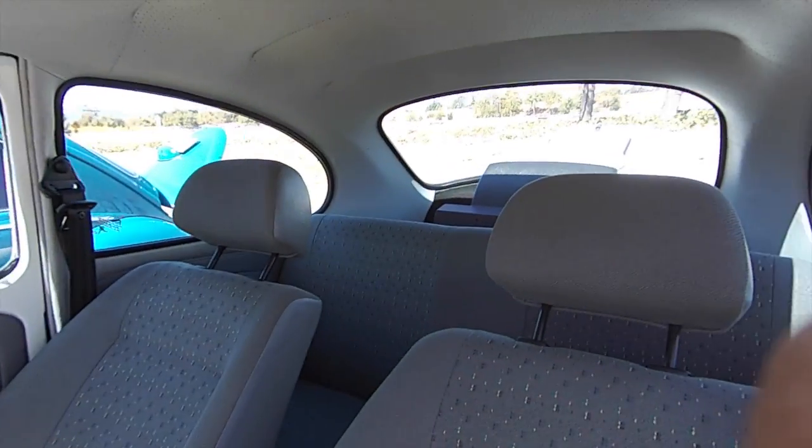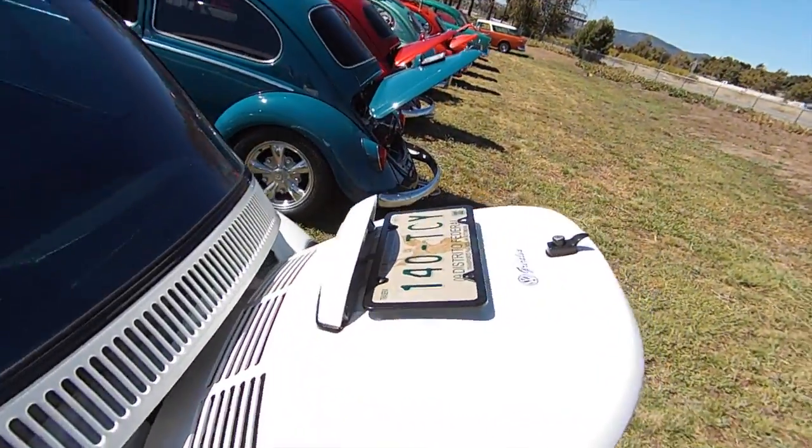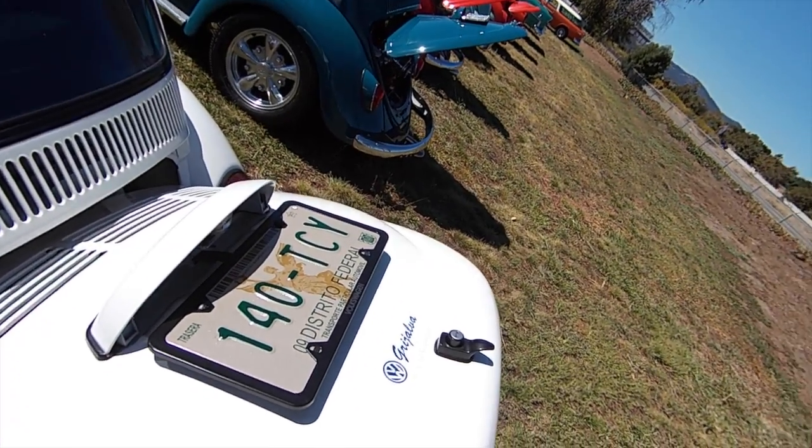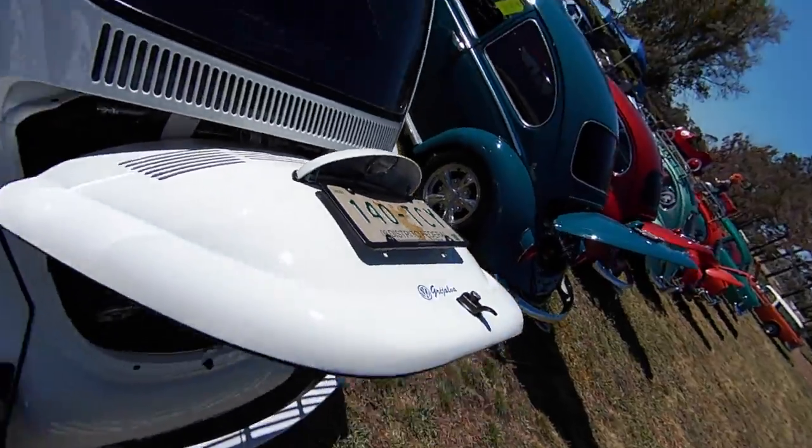Check out his license plate. Distrito Federal, Mexico City. Badass, man. Super cool.